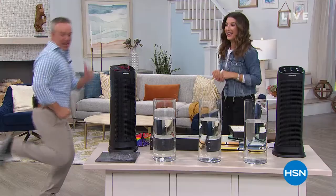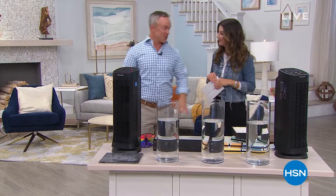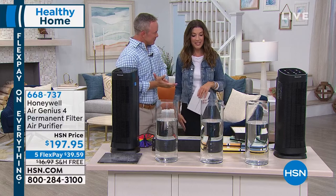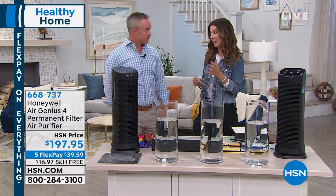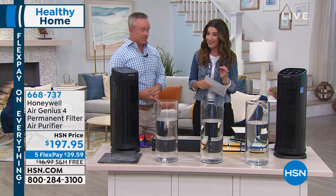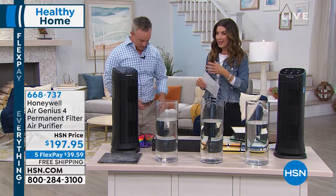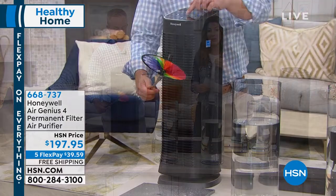Hey everyone, welcome back into HSN. I'm wearing Skechers — it is our today's special. My guest Bill Duggan is also wearing Skechers. Bill Duggan is here bringing you a rare find — we don't get to do the Honeywell air purifiers very often. So I'm so thrilled this is in our show tonight, because as we start to go indoors, it's time to really think about the quality of our indoor air.